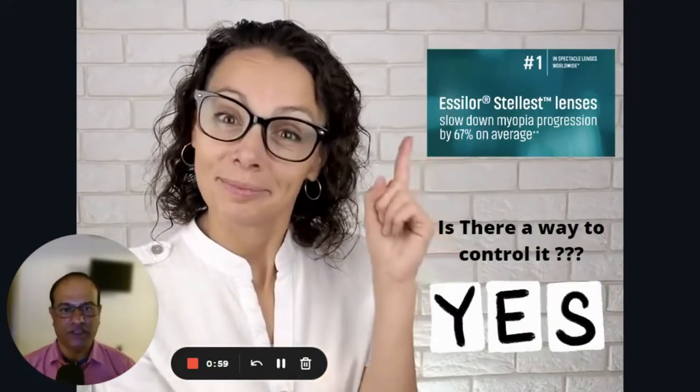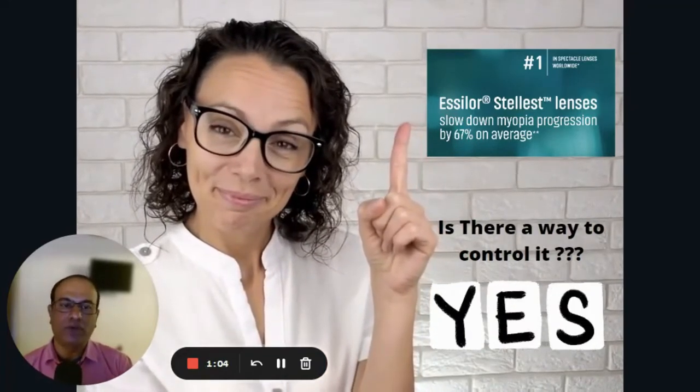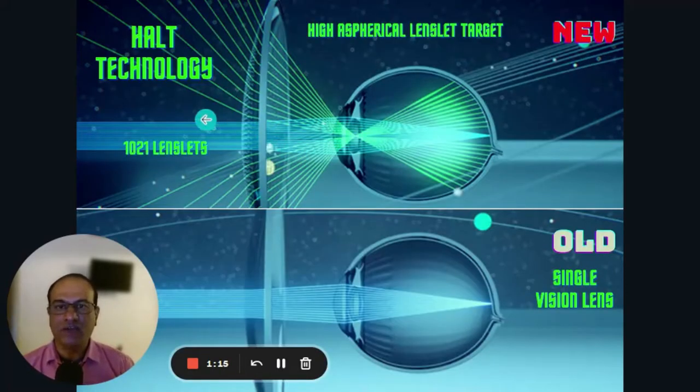So is there a way we can control this? Yes, definitely. Stellest lenses can slow down myopia progression by about 67 percent — a significant achievement. The technology is called HALT — High Aspherical Lenslet Target. It has numerous lenslets inside one lens — about 1021 lenslets — where once light rays enter, they pass through all these small lenses, and you can see the spread of light on the retina.